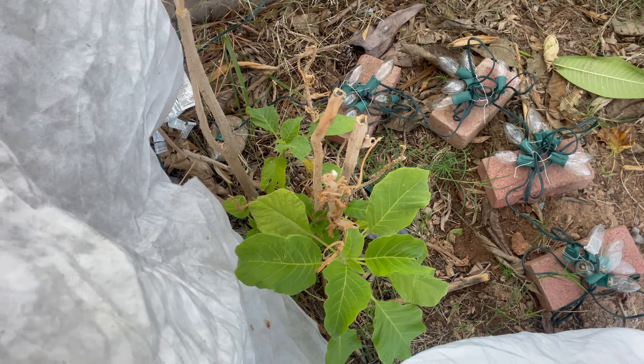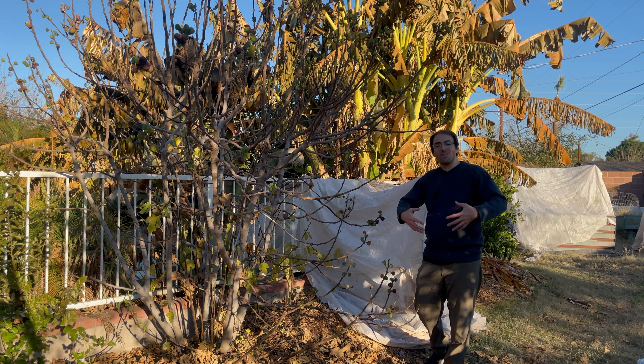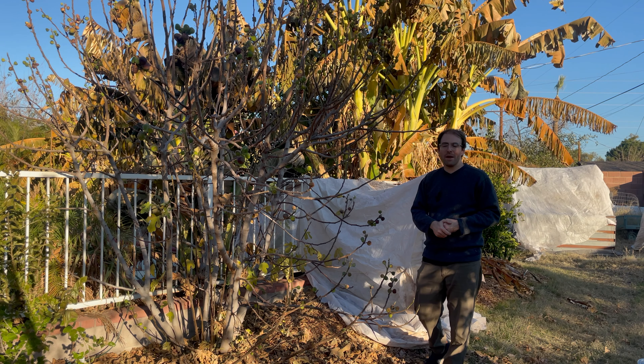Behind me we have our ice cream bean — I did decide to cover it this year, probably the last year I'll do so. Once they're more established, ice cream beans can handle hard freezes here in Phoenix. This year it's doing great underneath its warm insulated cover and is actually still putting out new growth. Behind it we have our plumeria and our angel trumpet tree. I decided to cover the plumerias this year since it's their second year in the ground; next year I won't. They can survive our winter temperatures as long as they don't get any water — if they get water they tend to get root rot really quickly.